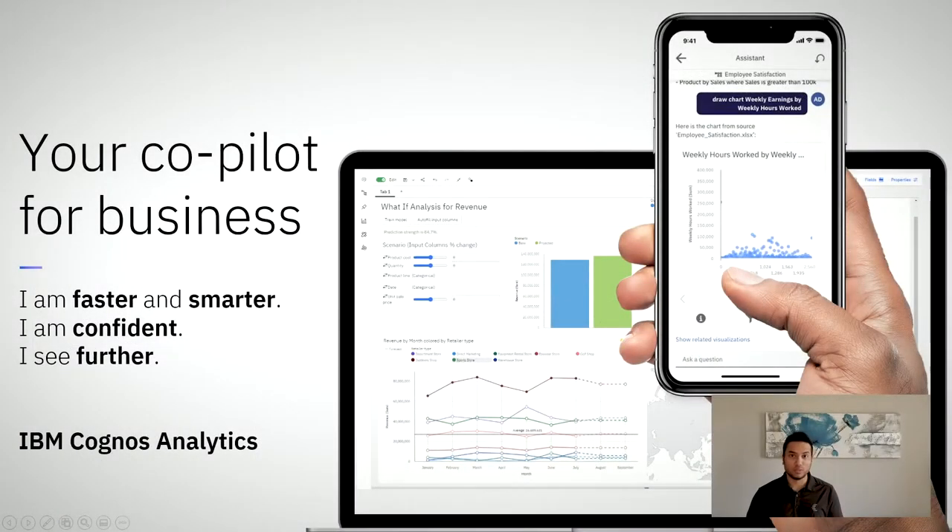Welcome to Cognos 11.200. Making our customers faster and smarter, helping our customers become more confident in their data insights, and also allowing our customers to go further and beyond BI when needed.